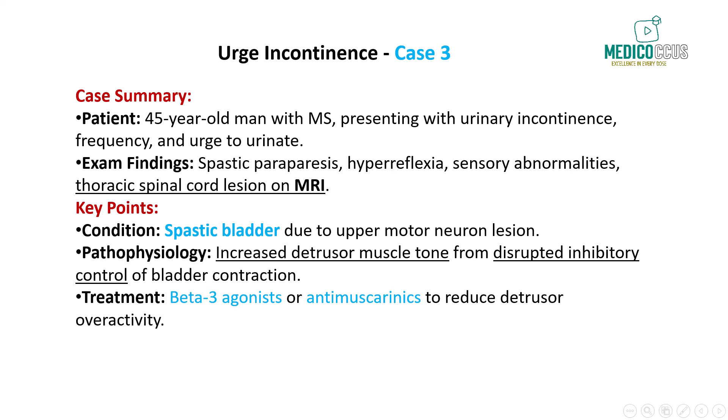This condition is common in patients with MS who develop upper motor neuron signs such as spasticity, hyperreflexia, and sensory abnormalities. Urodynamic studies in such patients would typically show increased bladder tone with a low residual urine volume, as the bladder can contract normally but does not relax properly. These patients may benefit from beta-3 agonists or anti-muscarinics to reduce detrusor overactivity and improve symptoms. To summarize, urge incontinence is commonly caused by detrusor overactivity, leading to the sudden urge to void and involuntary leakage. Treatment involves medications that relax the detrusor muscle, and in neurological conditions like MS, understanding the underlying pathology is crucial for effective management.